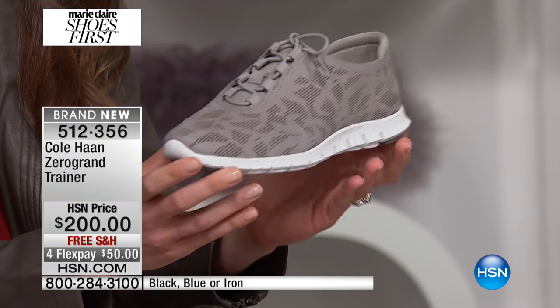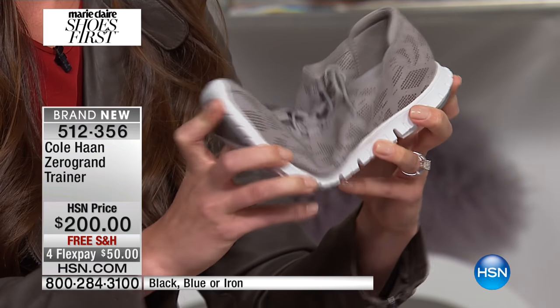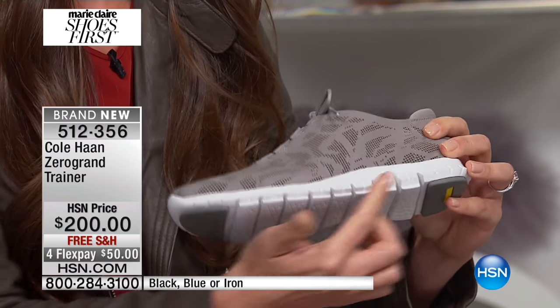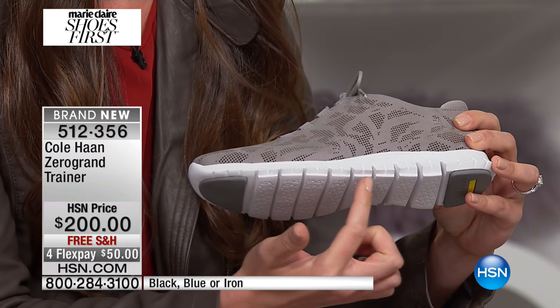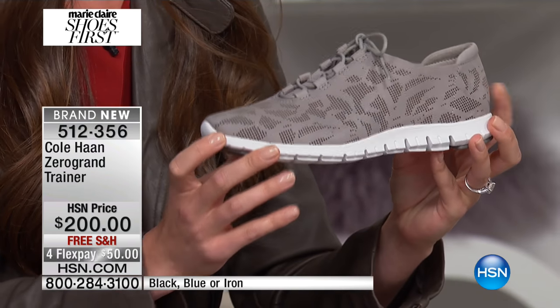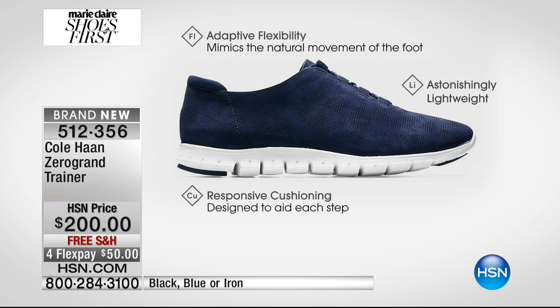When you get this out of the box, you're going to be amazed at how incredibly flexible this is. Look at that flexibility — these little ridges that you see here in the sole design really allow this shoe to move with the natural movement of your foot. When you're walking, this shoe is going to move and bend with you, which is really incredible because it's going to eliminate any fatigue.